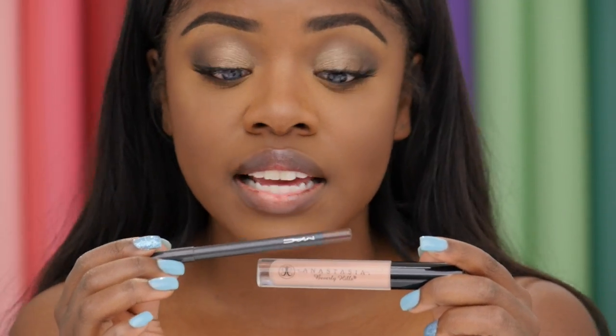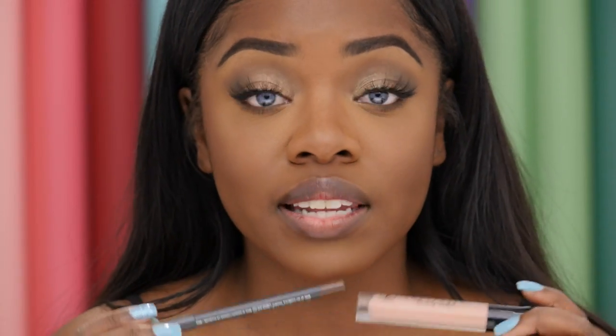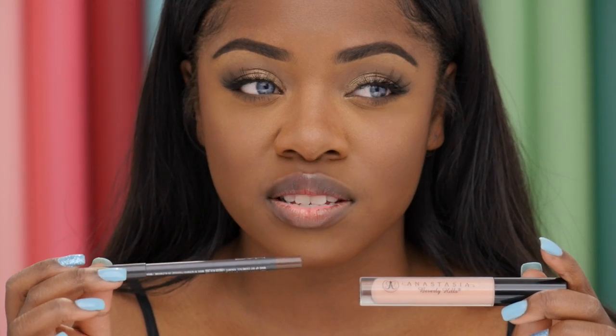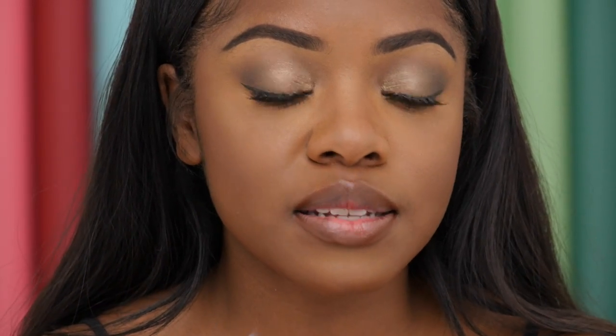For the first color combo I'm going to be showing you guys, I'm going to be using Butterscotch by Anastasia Beverly Hills and Bittersweet from MAC. I normally pair this lip color with my favorite lip liner, Chestnut, but I lost it and I can't find it anywhere. Bittersweet is also a really great alternative because it's a pro longwear lip pencil so it lasts a lot longer. It's a little bit more red than Chestnut — Chestnut is more of a deep brown — but it still works really well. So I just line my lips with Bittersweet and then fill it in with Butterscotch.